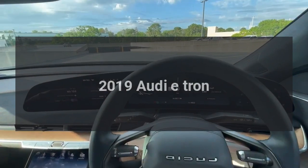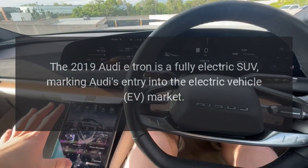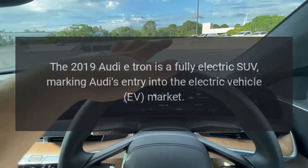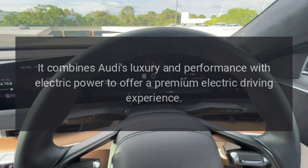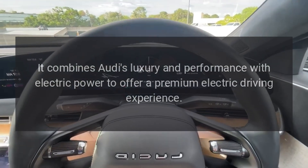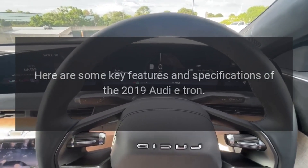The 2019 Audi e-tron is a fully electric SUV marking Audi's entry into the electric vehicle market. It combines Audi's luxury and performance with electric power to offer a premium electric driving experience.